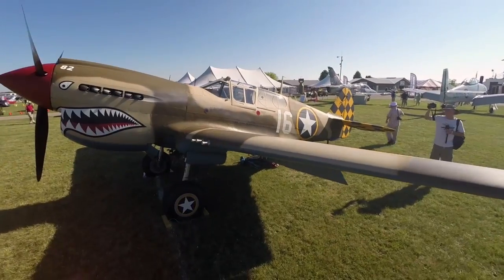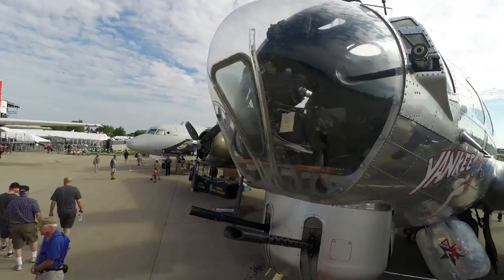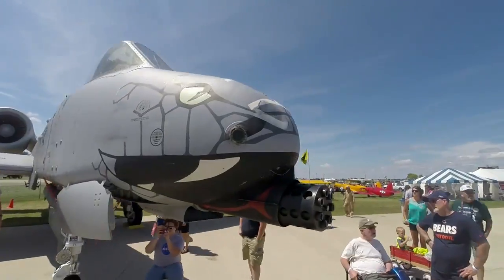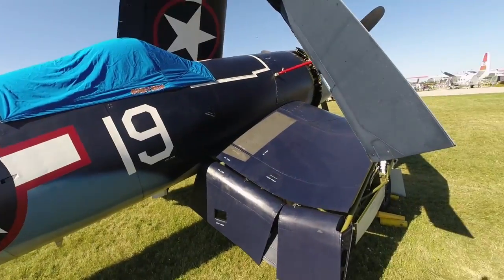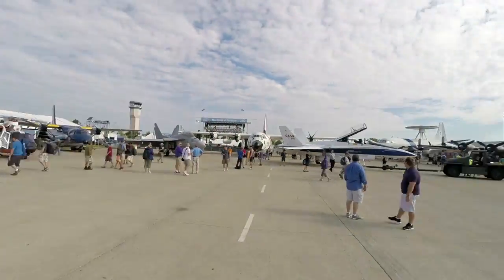This is the world's largest air show. The campground has between 40 and 50,000 people staying in it, and attendance for the week is expected to be around a million people. There are literally thousands and thousands of airplanes for miles.